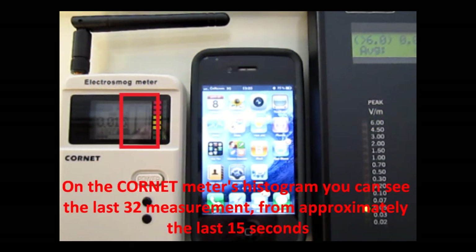On the Cornet Smithers histogram you can see the last 32 measurements from approximately the last 15 seconds.